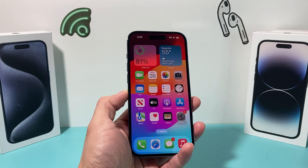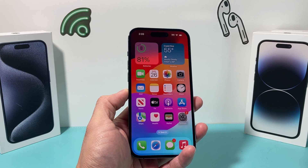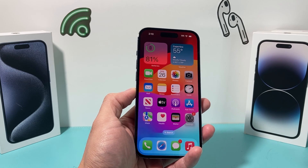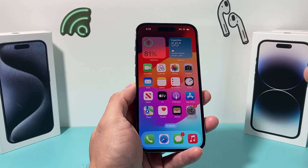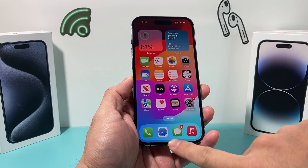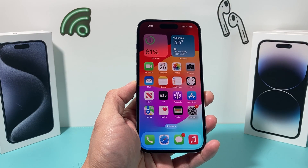The very first thing whenever you do a major software update is close out all the apps you have open on your iPhone. You want to swipe with your finger upwards and just slide to close out all the apps that you have opened up.